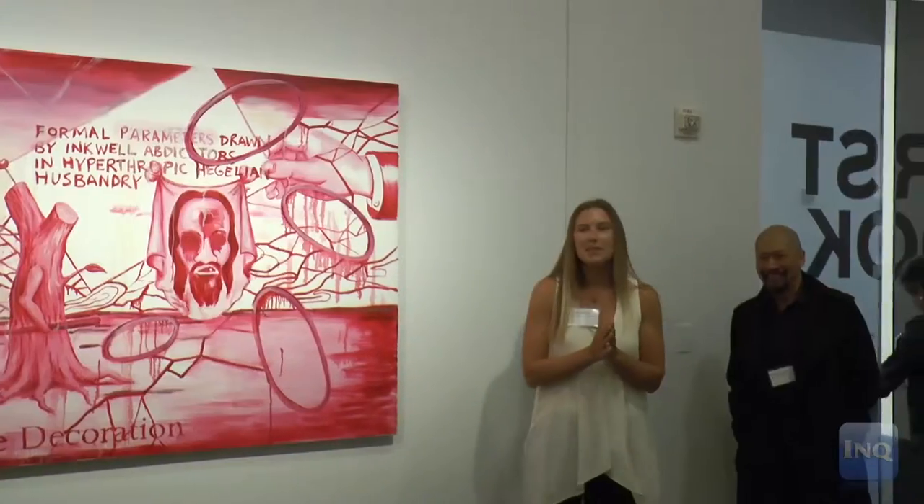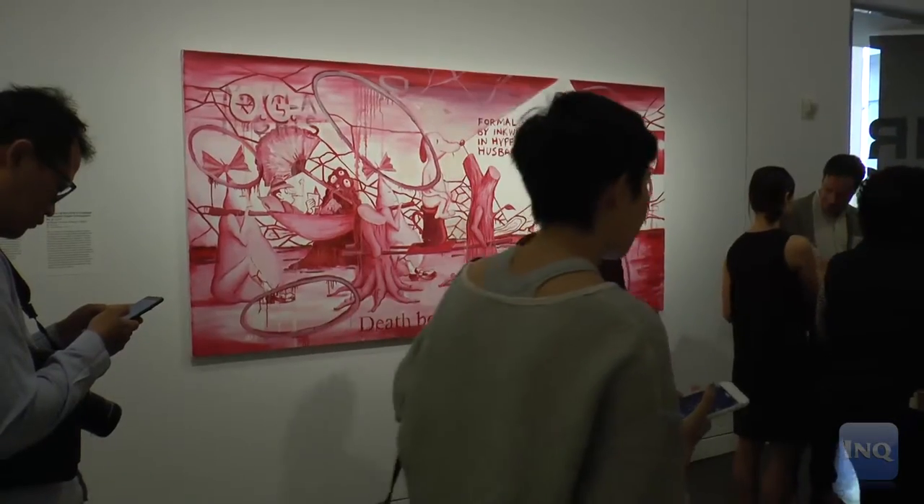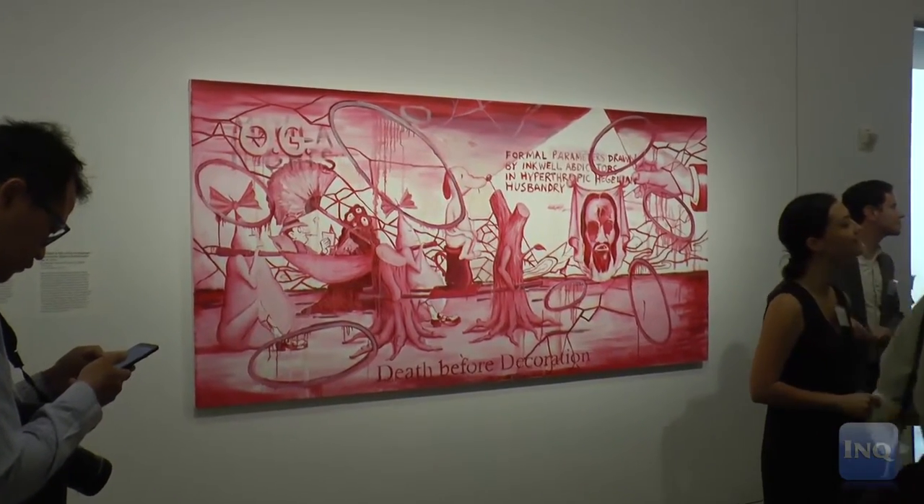Manuel Ocampo has just arrived from Manila — it's a pleasure to have him here with us. The Asian Art Museum has two works by Manuel Ocampo in the collection, and when I was on staff here as curator I would often go visit these works and try to figure them out, to decode them if you will.